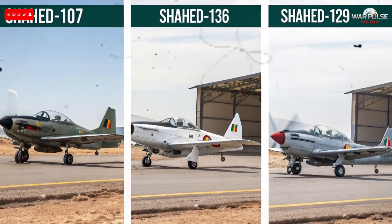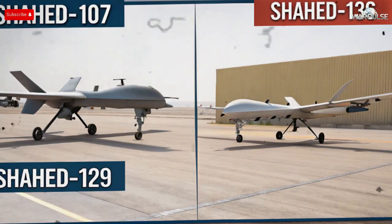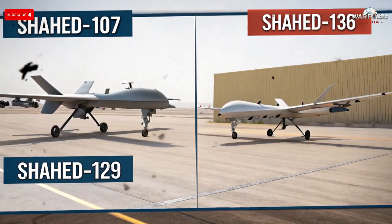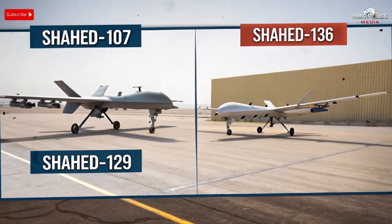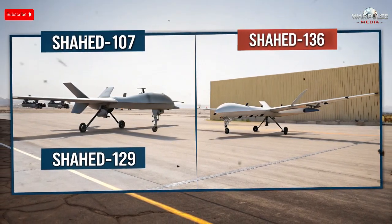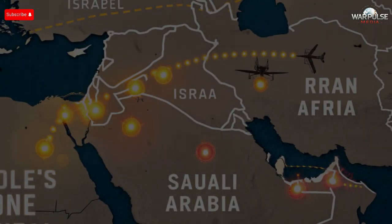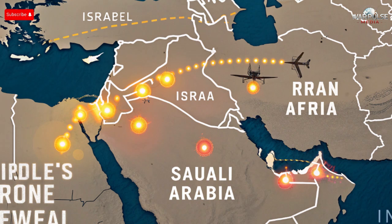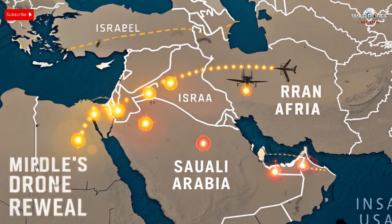To understand the importance of the Shade 107, we need to compare it to previous Iranian drones. The most famous is the Shade 136, a kamikaze drone with long range but limited precision and no return capability. The Shade 129 is more similar to the American MQ-1 Predator, designed for long endurance surveillance and strike operations. The Shade 107 fits somewhere between these models. Unlike the 136, it is not meant to crash into targets. Unlike the 129, it is much smaller and cheaper. Western drones often rely on top-tier satellite networks and advanced sensors that Iran cannot fully replicate. However, Iran compensates by building affordable, resilient drones in large numbers — a strategy proven effective against expensive air defense systems.